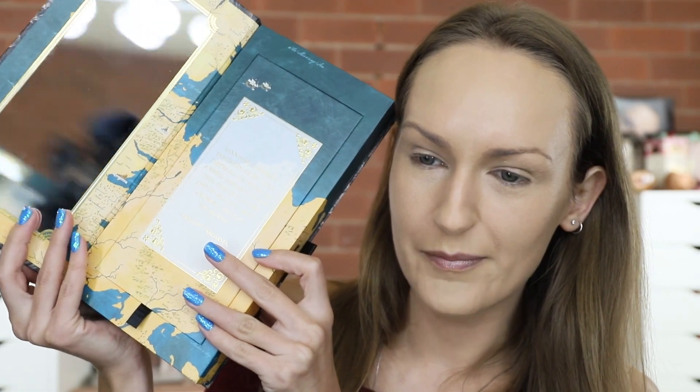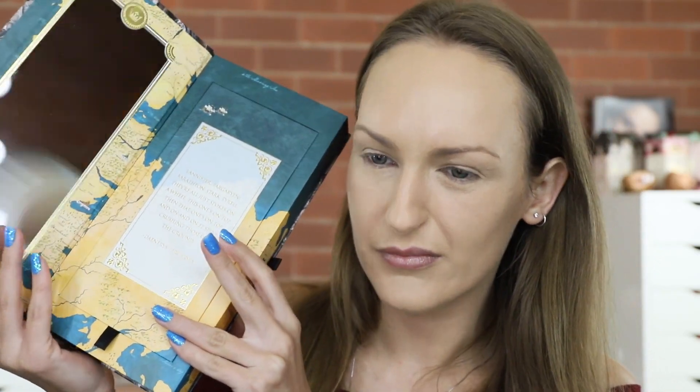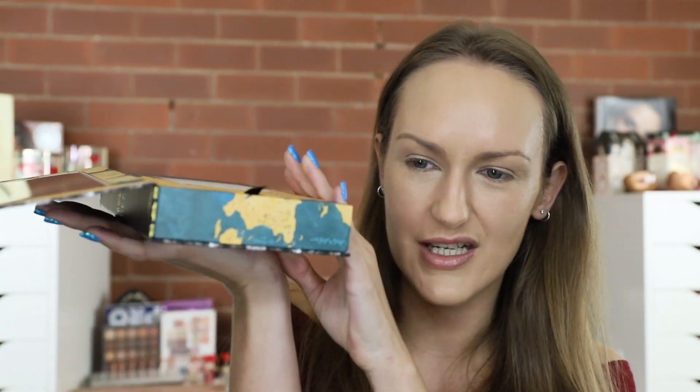I'm gonna start with the eyeshadow palette. So this is the palette. I'm sure you guys have seen this everywhere but I'm gonna go through it anyway. The mirror is useless — like look at how it sits. So if you have it sitting on a desk what are you gonna do, hold the mirror up? Like I don't even know why they bothered with that.